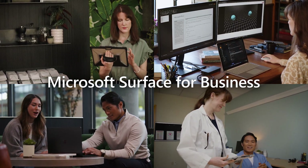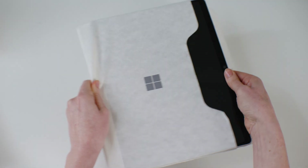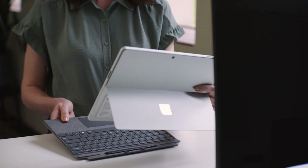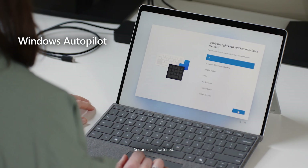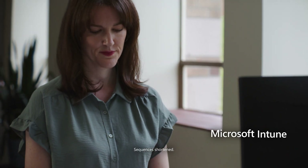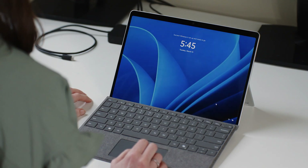Partnering with Microsoft Surface for Business to bring a day in the life of a store manager in the retail industry and their new Surface Pro X. Our retail manager Mila starts her day off unboxing her new Surface Pro X. Through Windows Autopilot, her device seamlessly connects to Microsoft Intune and automatically downloads her company's store manager profile. In just minutes, her device is all ready to go.